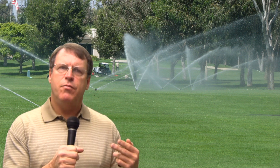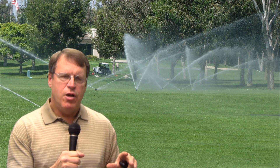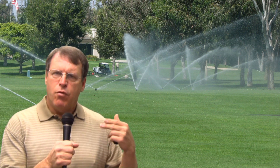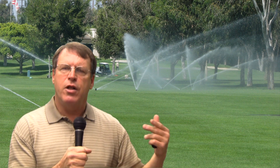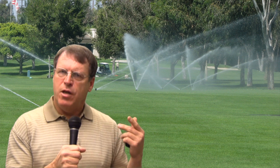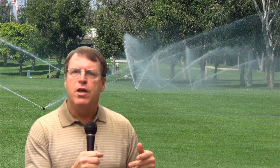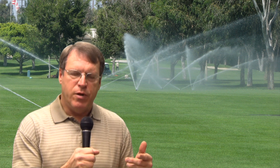In a La Niña year, we frequently will have lower than normal rainfall in these areas of the country, where we have drought through a large portion of the year starting in the spring through the summer. The reason this is important is because it will impact the water budgets for golf courses and sports fields in this area of the country.